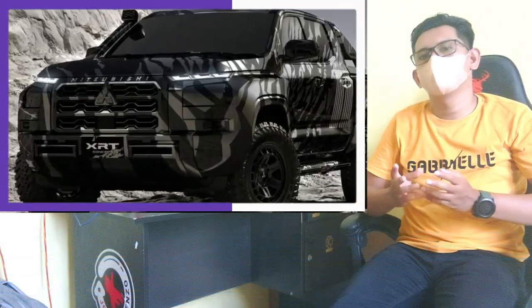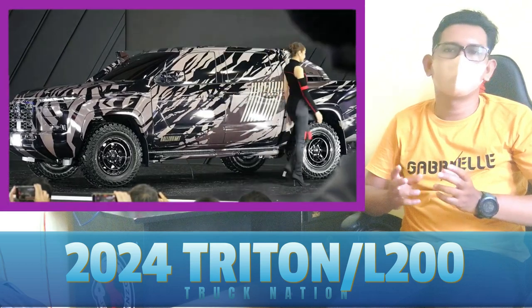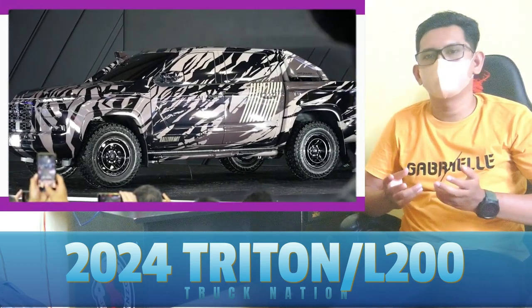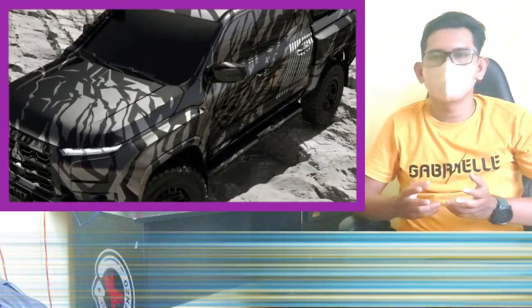If you're in Thailand, you can see the Mitsubishi XRT concept for yourself at the 2023 Bangkok International Motor Show from March 21st to April 2nd. The production version of the Triton is set to arrive in Thailand in fiscal 2023, followed by ASEAN, Oceania and other global markets.